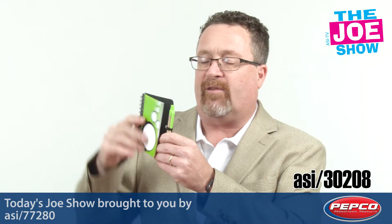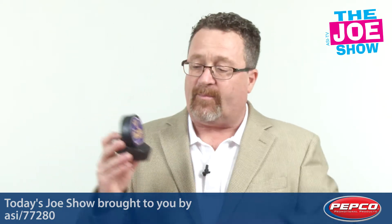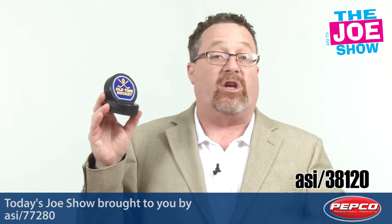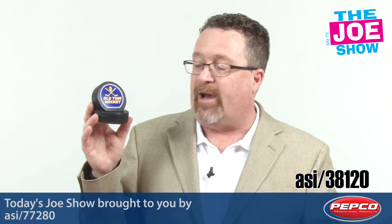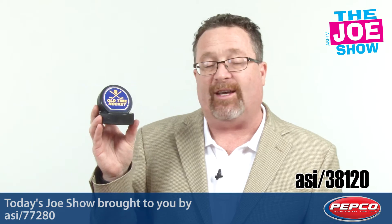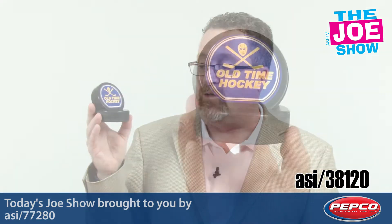It's a great little gift, not only for college students, but you can also give this to high school students as well. Now, if you have a kid who plays hockey, or you know someone who has a kid who plays hockey, or if you play hockey, we've got a great product here for you. This is actually a stand for either your cell phone or for your tablet, made out of two hockey pucks.